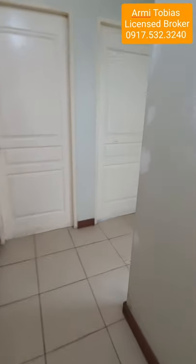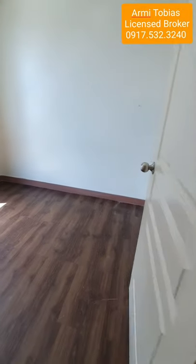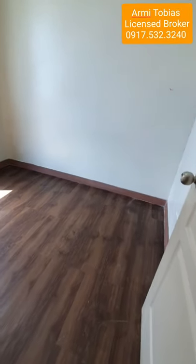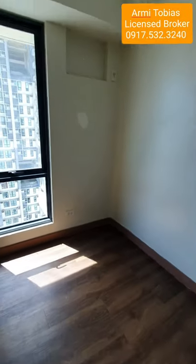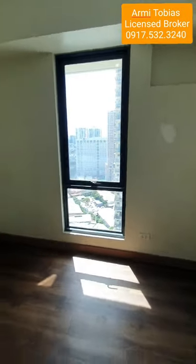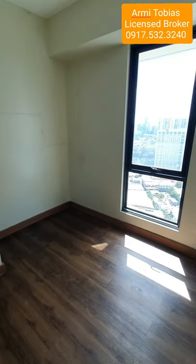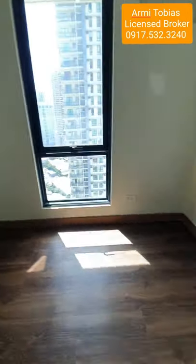Now let's check the third bedroom. You have a space for the aircon if you want. This is great for a home office.